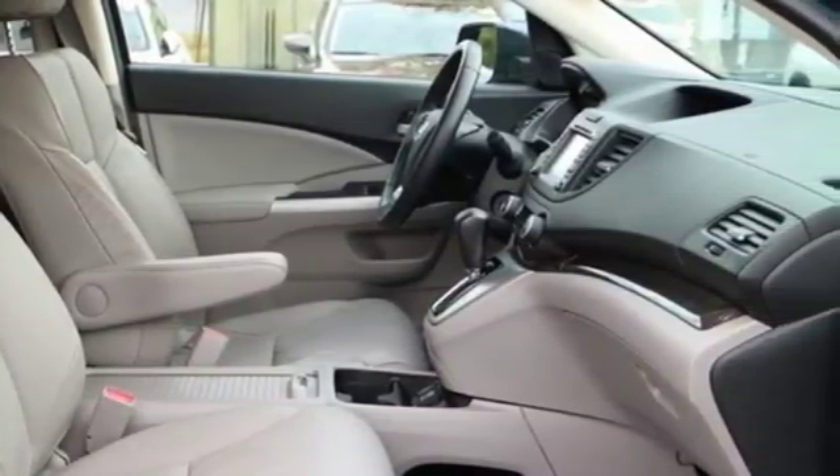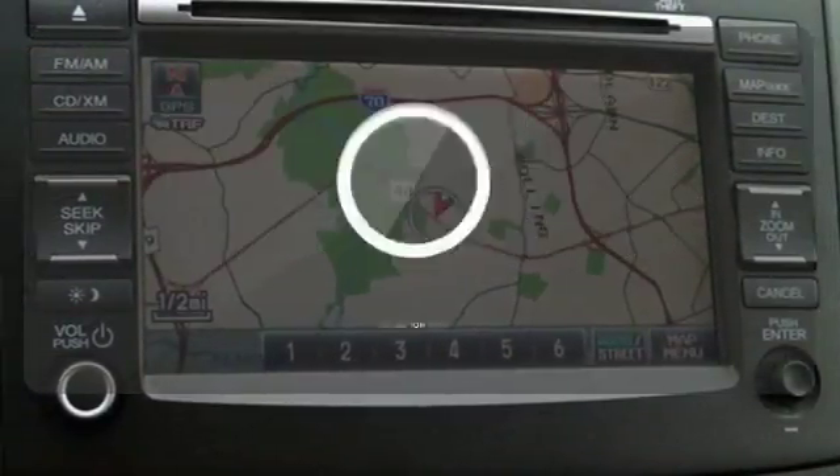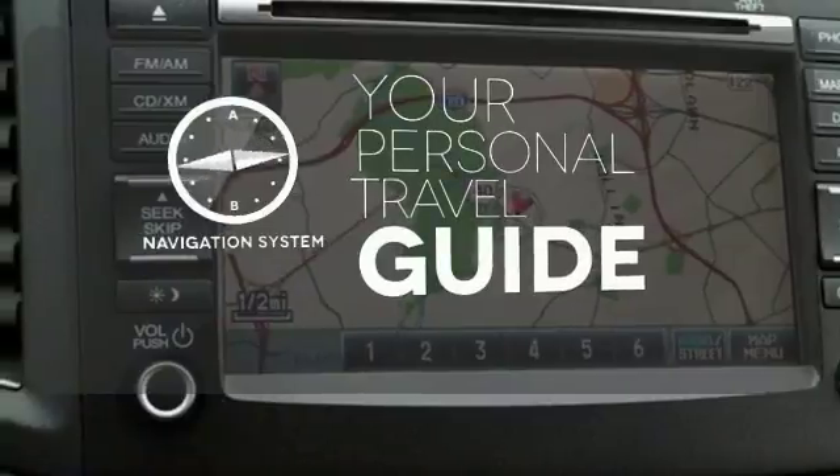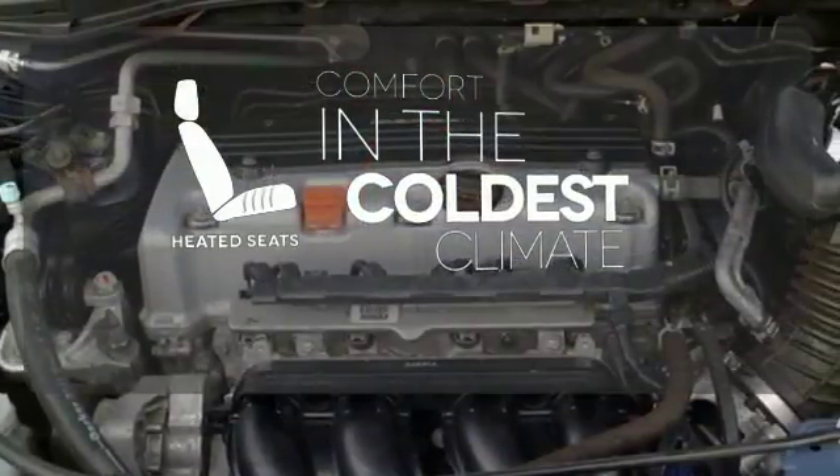Plus, this CR-V comes equipped with parking assist and Bluetooth wireless. Set it and forget it with the climate control. It comes with a navigation system to easily guide you to your destination. The heated seats keep you comfortable no matter how cold it is.